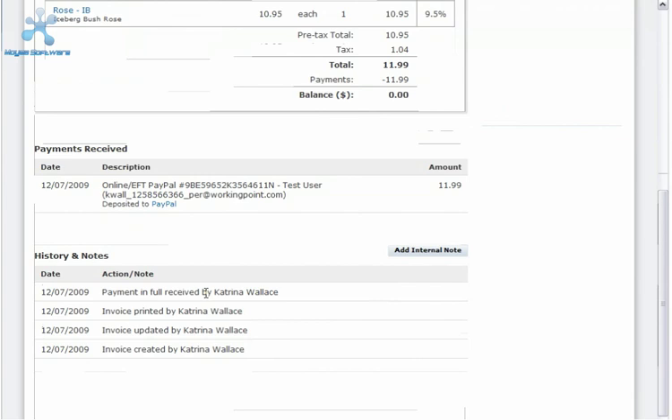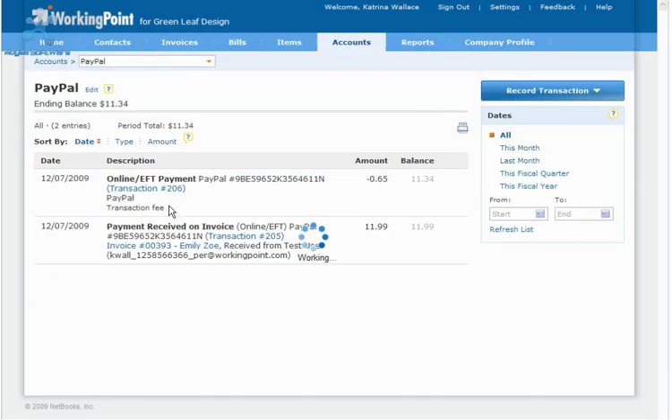In addition, WorkingPoint records two transactions in your account. The first is the payment received on invoice transaction. It records the full amount of the payment in your PayPal bank account, a protected account created by WorkingPoint to ensure the proper handling of the payment.